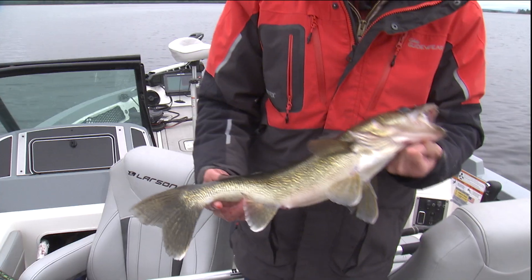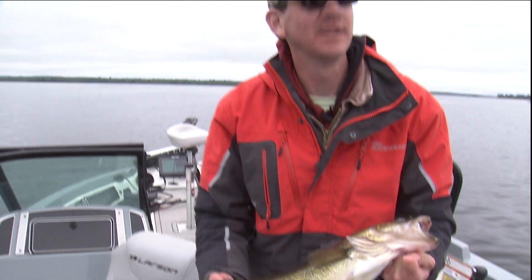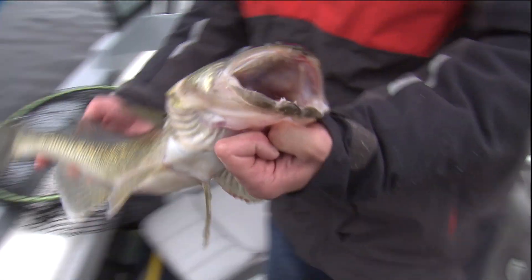That take — it's just so walleye-like. It just hangs on. In the shallower water they were thunking up pretty good, but here in the deep water they're just hanging on. That one took your jig down pretty good. Let's go ahead and get him back in the water.